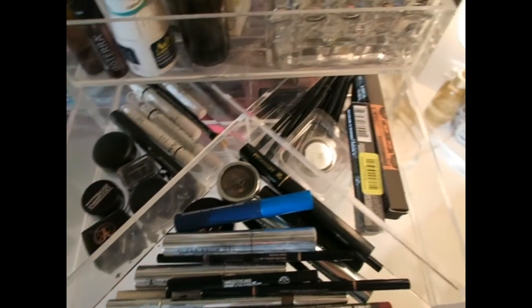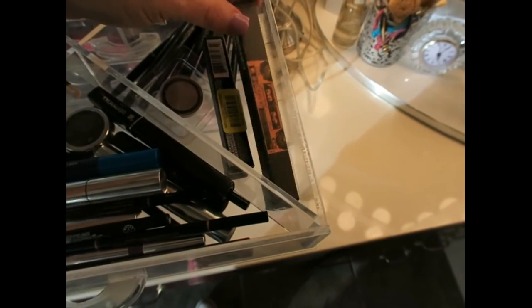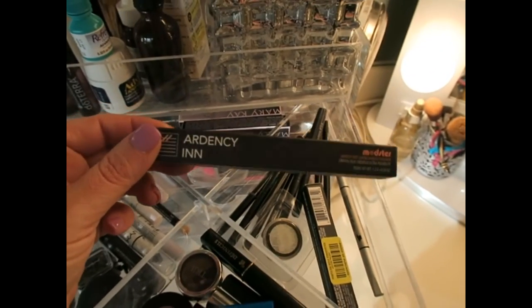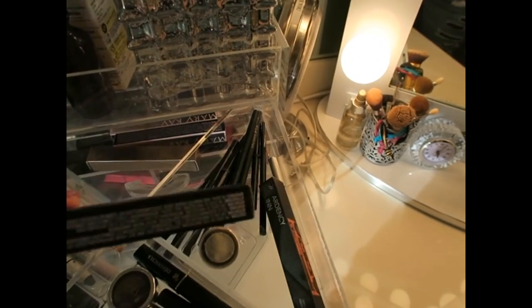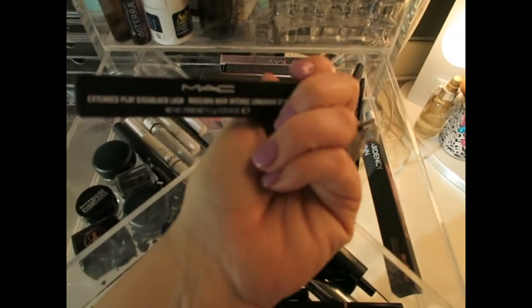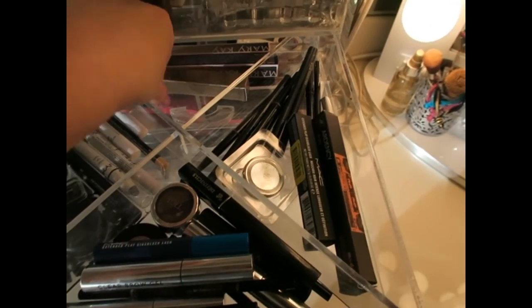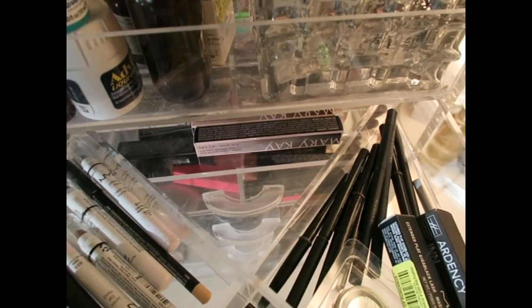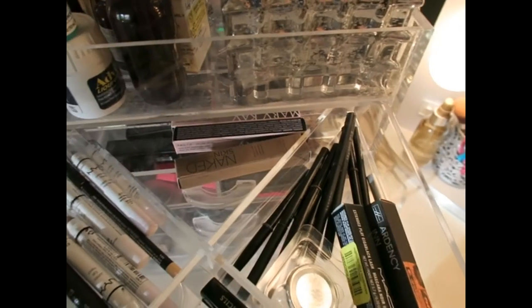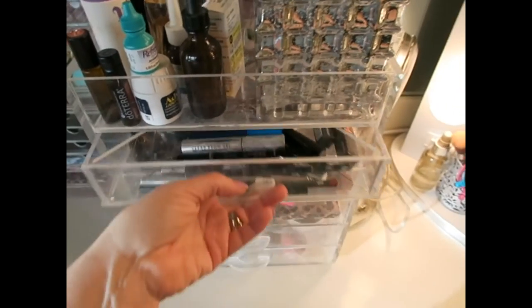I have a couple of pencil sharpeners in here and some NYX eye sticks that I hardly use. In the extras I found another Ardency Inn black eyeliner — great, I don't have to buy that! I also have an extra MAC Extended Play Gigablack Lash I got from MAC at Dillard's, and an extra Naked Skin concealer. Way in the back there's some old old Mary Kay that I don't use anymore — I really need to give that away.